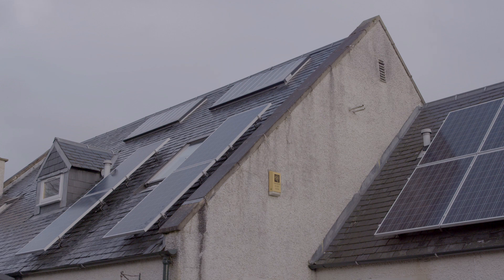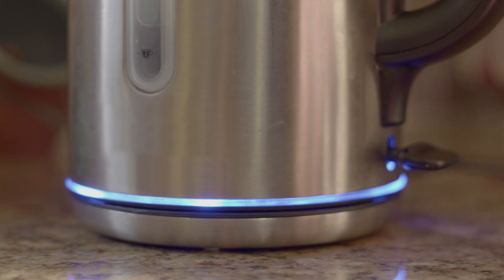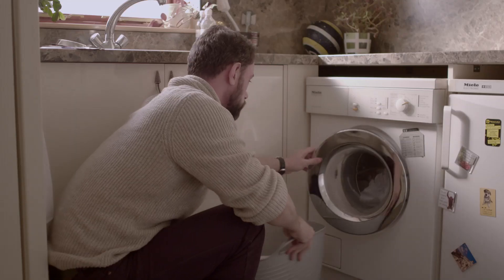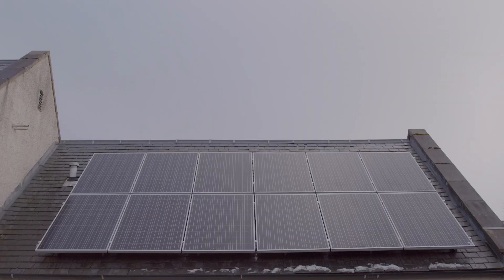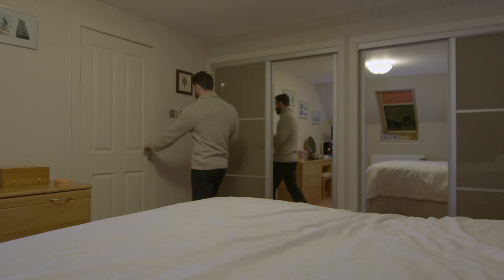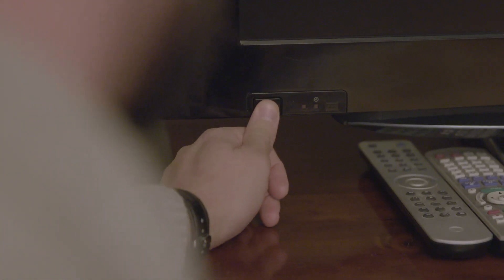To recap, to get the best out of your solar PV system: try and use electrical appliances during the day when your panels are generating electricity; only use one major appliance at a time; keep your panels free of shading or obstruction; and remember the best way to make savings is to use lighting and appliances less often and more efficiently.